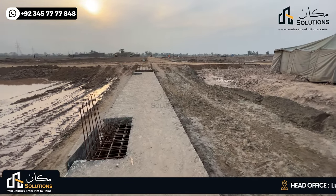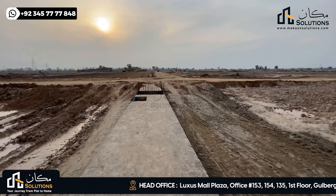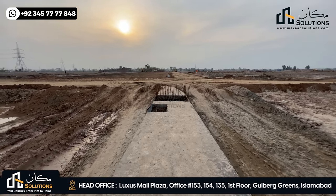This is the sewerage line for Block B. I am going to go into Block B now where machinery is working. In Block B, there are smaller streets with 5-marla plots on them.